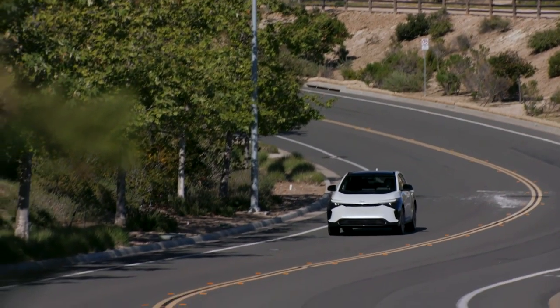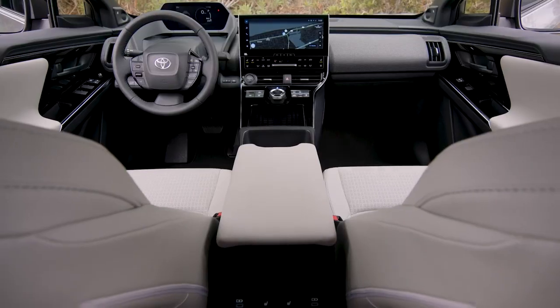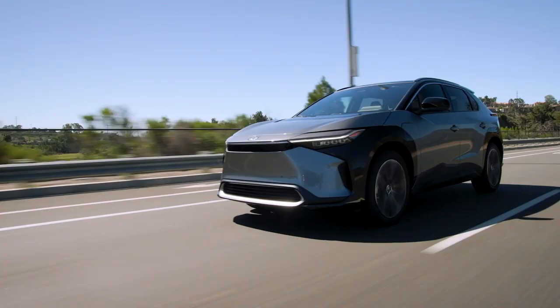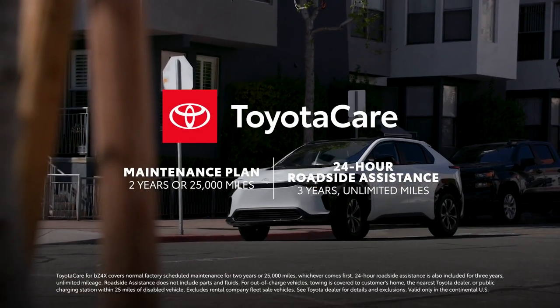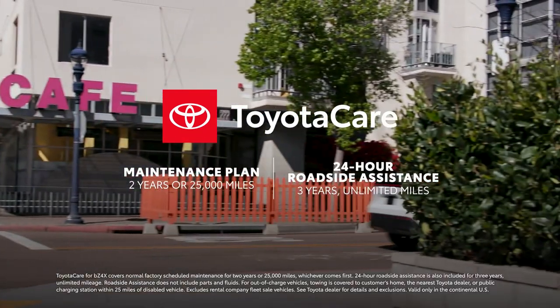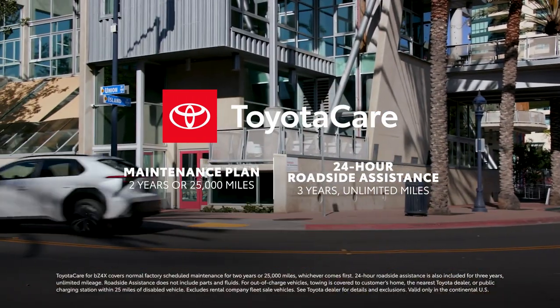Thanks to its refined drive and impressive technologies, BZ4X shines among battery EV SUVs. Together with its eye-catching looks and spacious, inviting cabin, this advanced vehicle checks the right boxes. Add in that every BZ4X comes with ToyotaCare, which provides two years or 25,000 miles, whichever comes first, of scheduled maintenance, and three-year unlimited mileage of 24-hour roadside assistance, strengthening the value proposition.